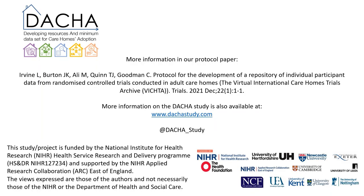Thanks for listening. Our protocol is published in BMC Trials, and there are updates on the DATCHA website. Please feel free to email me. Thanks very much.